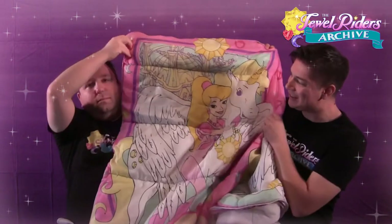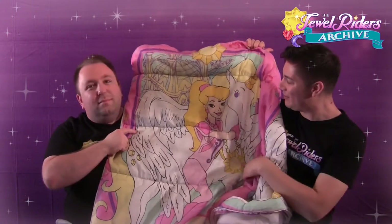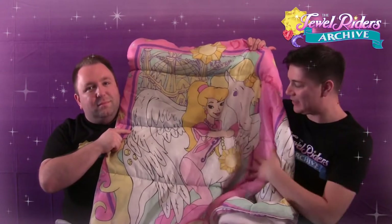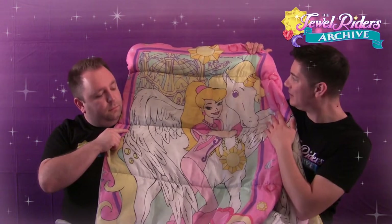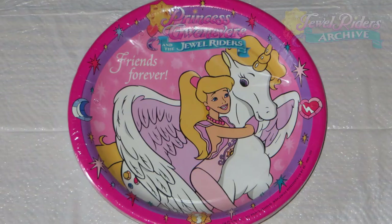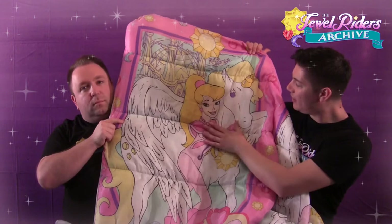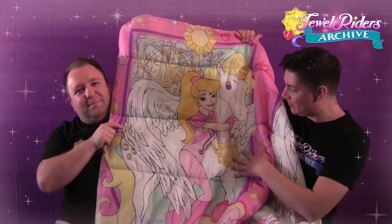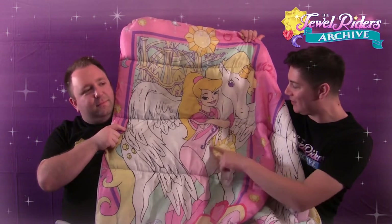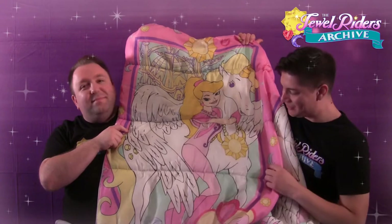There's so much to look at. It starts off with Guinevere hugging Sunstar, which actually looks very much like the party plates from the party supplies. We have a nice image of Guinevere with Sunstar — she's hugging her — and there's a nice Sunstone. We have another chain-like thing over Sunstar, but this time it's not in blues.